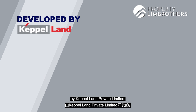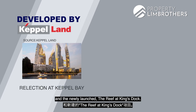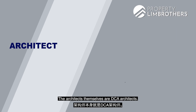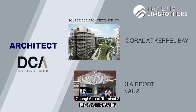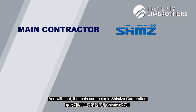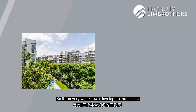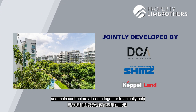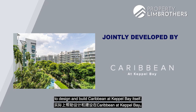Caribbean at Keppel Bay is developed by Keppel Bay Private Limited, who have also developed Reflections at Keppel Bay and the newly launched The Reef at King's Dock. The architects are DCA Architects, who designed Corals at Keppel Bay and Changi Airport Terminal 2. The main contractor is Shimizu Corporation, which built SkySuites, Westgate and Rivergate. Three very well-known developers, architects and main contractors all came together to design and build Caribbean at Keppel Bay.